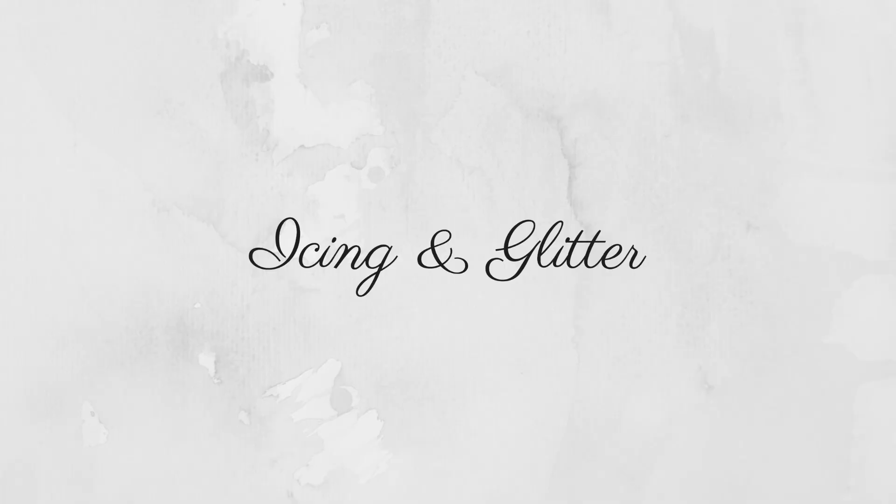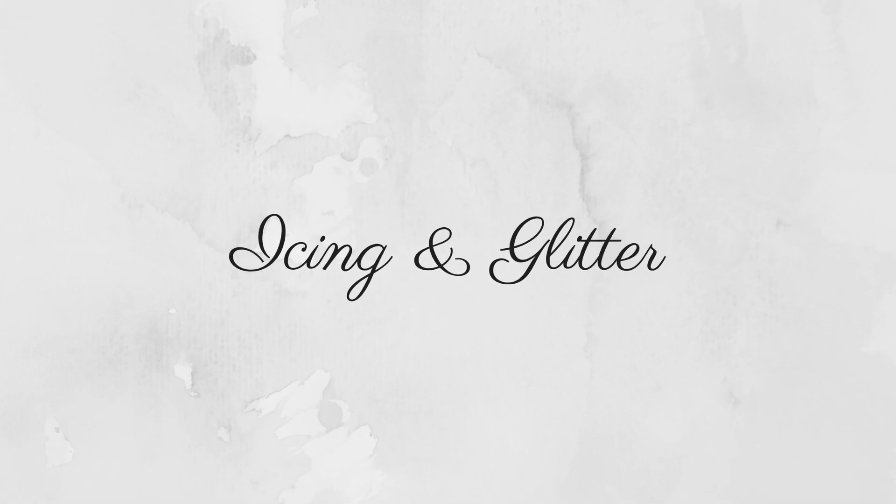Hey guys, I'm Sif and today I'm gonna be taking you through my winter beauty favorites. With the season changing a little bit, I've kind of altered my skincare routine and my product preferences to suit the colder weather, so I wanted to show you guys the products that I've been loving.